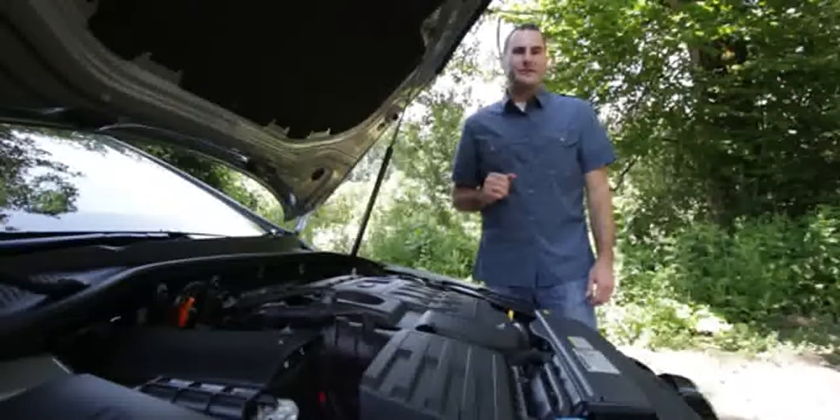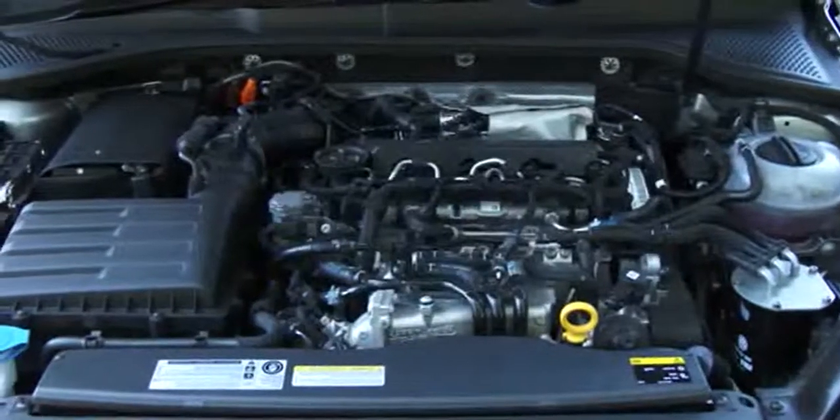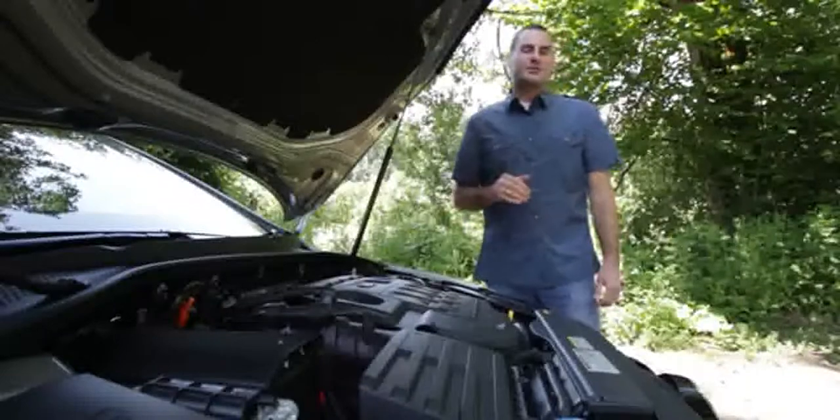For performance, VW touches all the power bases with a base engine rated 170 horsepower. But if you want fuel economy, you'll skip right past that to our tester's 2-liter turbo diesel engine, rated 150 horsepower.